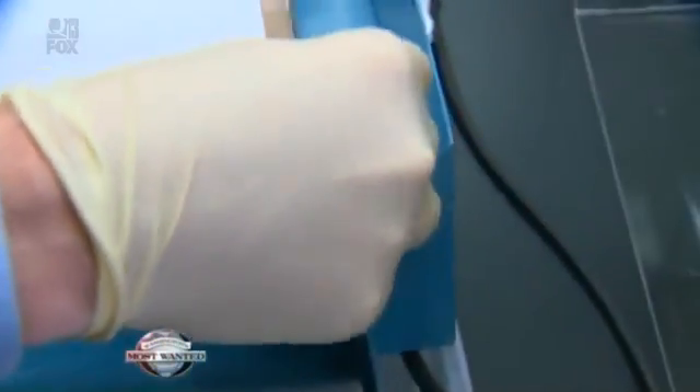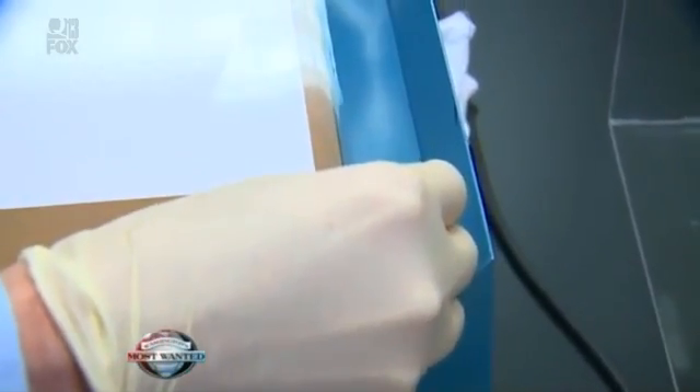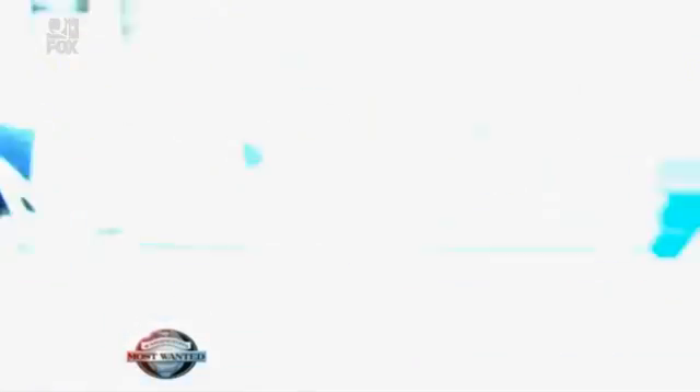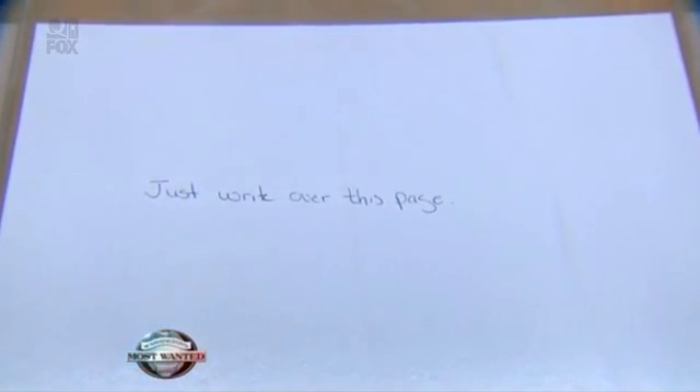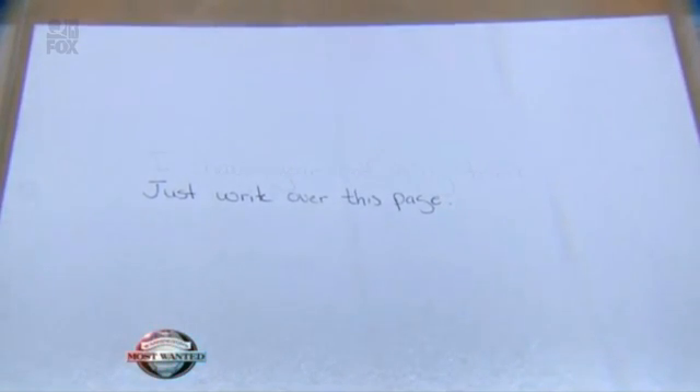He tries to get the wrinkles out as much as possible so they don't interfere with the image. This part of the process is pretty fast. He places the second sheet on top, then turns on the toner, which is dispersed in the hood — and you'll see it collect in the areas where the writing was. Within minutes, my text from underneath the paper appears.